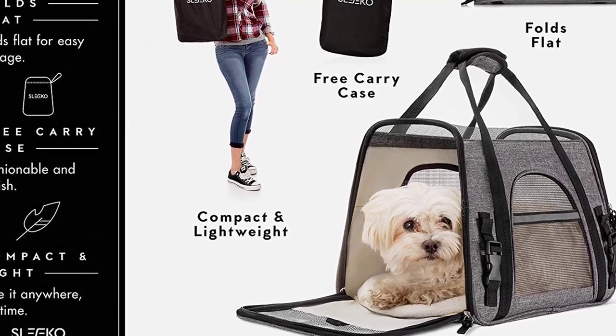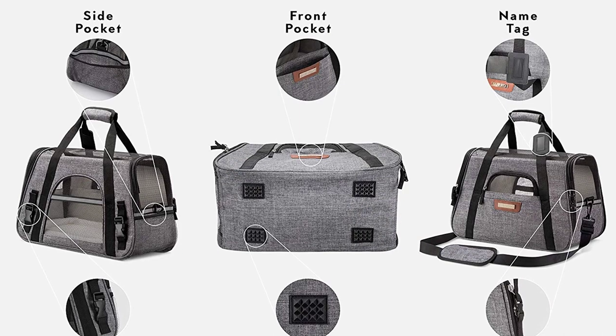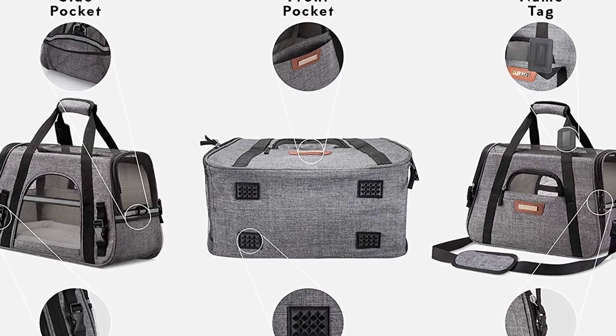Each soft pet carrier features mesh windows for added ventilation and two removable ultra-plush fleece sleeping pads to support their little joints for added travel luxury.